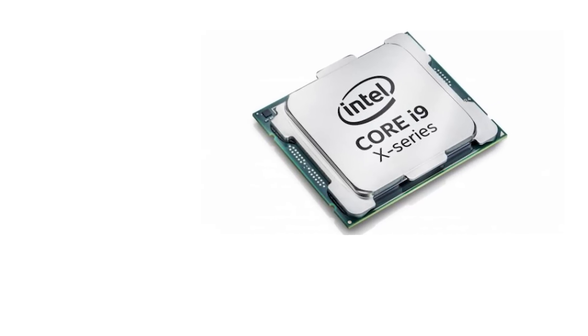Intel's Core i9 moniker seems it'll be making its way to mobile CPUs. And how many cores could it have?